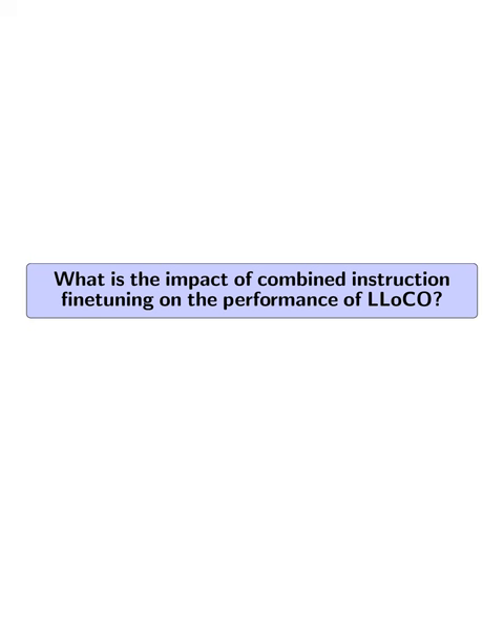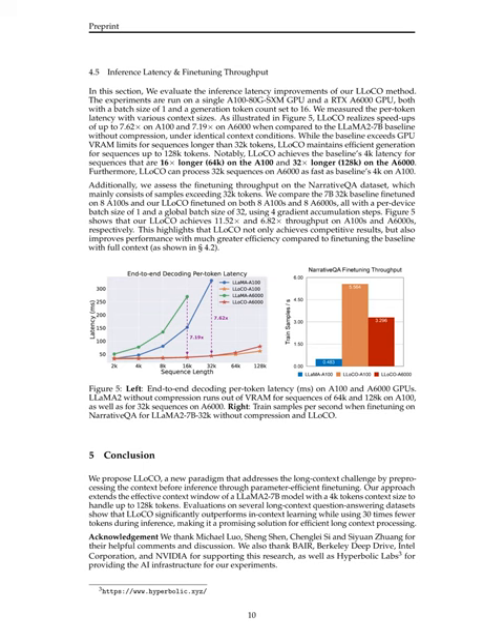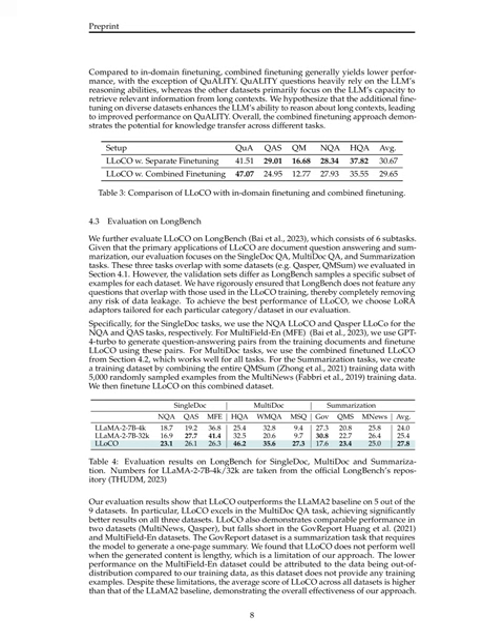What is the impact of combined instruction fine-tuning on the performance of LLOCO? The impact is significant. The ablation study shows that when combining all training data and fine-tuning a general model, LLOCO surpasses baseline methods on all datasets except one. The combined fine-tuning approach demonstrates the potential for knowledge transfer across different tasks. However, performance with combined fine-tuning is generally lower compared to in-domain fine-tuning on individual datasets, except for the QuALITY dataset.